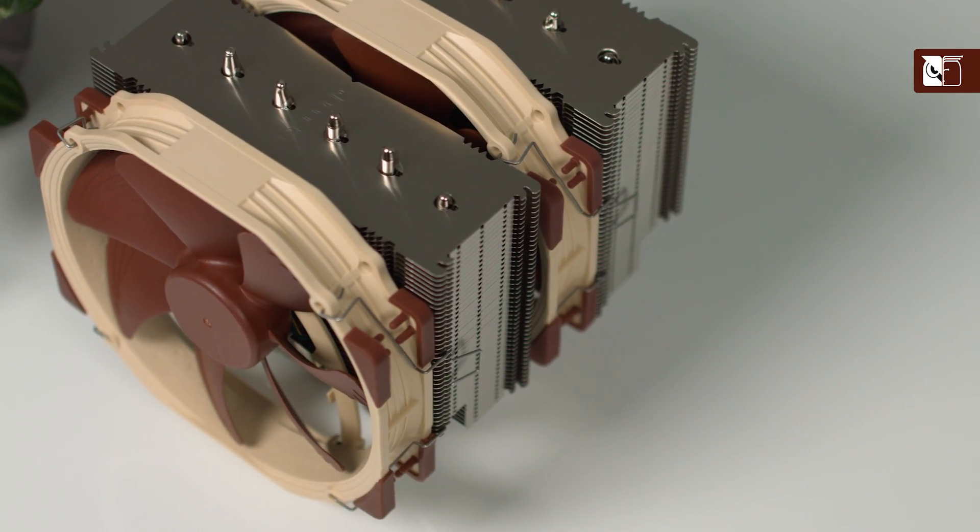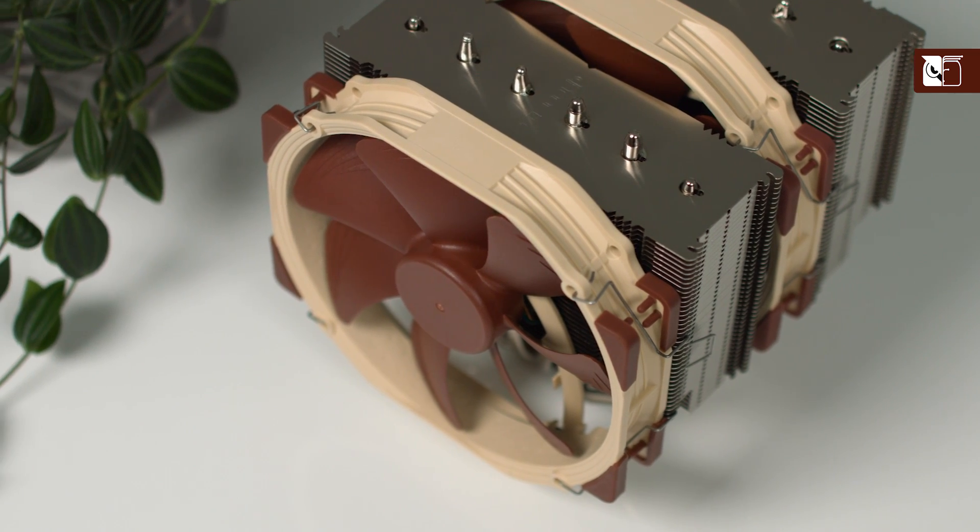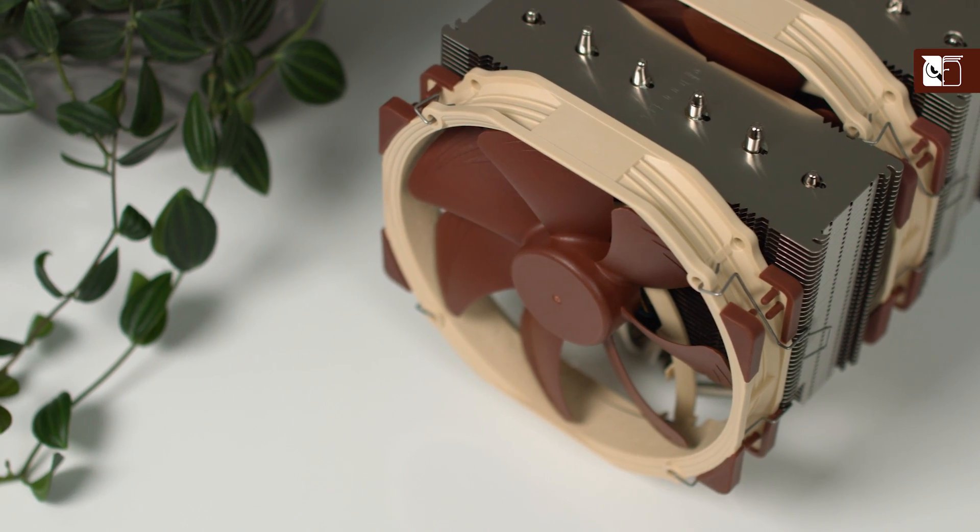As a general rule of thumb, the bigger a CPU cooler is, the better its cooling performance. For example, our award-winning 140mm dual tower NH-D15 is widely regarded as one of the best performing coolers on the market.